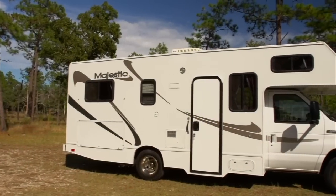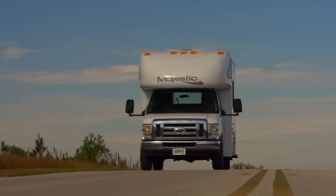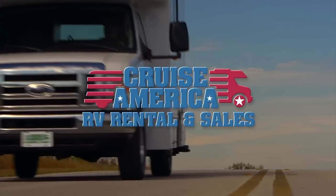Call or click today to join thousands of other satisfied Cruise America customers. There's never been a better time to hit the road.